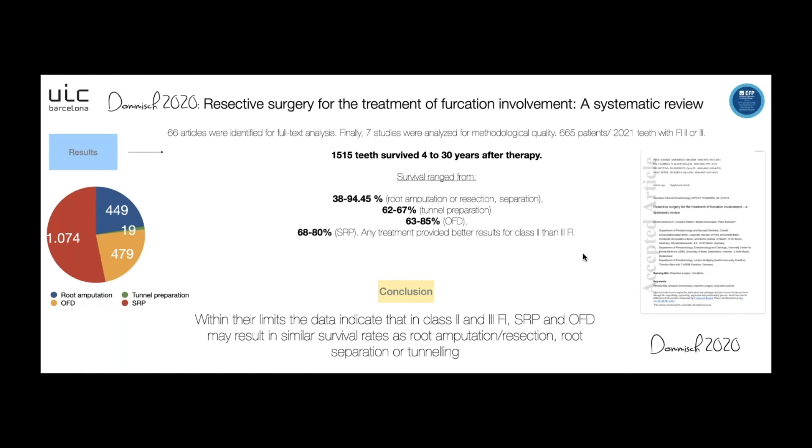Regarding the results, 66 articles were identified for full-text analysis, but seven studies were analyzed for methodological quality. In total, 665 patients and 2,021 teeth with furcation involvement type 2 and 3 were included. The result is that 1,515 teeth survived 4 to 30 years after therapy. Survival ranged from 38 to 94 percent for root amputation or resection, around 62 to 67 percent for tunnel preparation, around 63 to 85 percent for open flap debridement, and 68 to 80 percent for scaling and root planing.